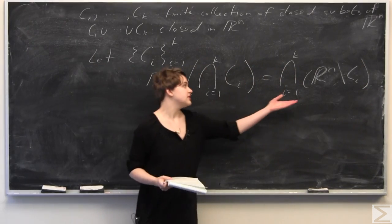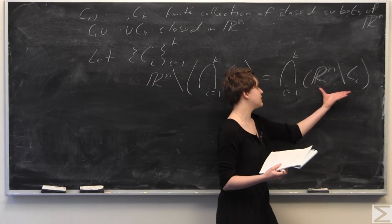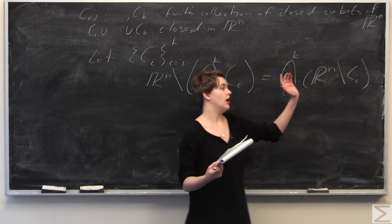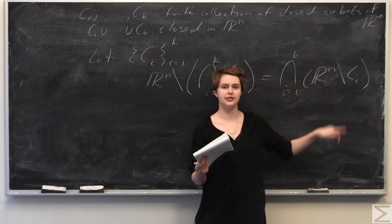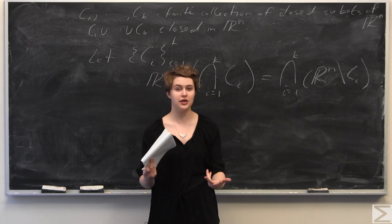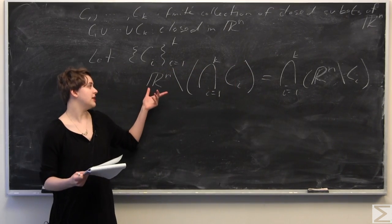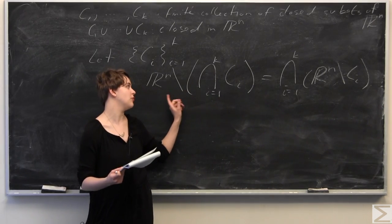On the right-hand side we have the intersection of Rn minus Ci. The complement of a closed set is open, so we have a finite intersection of open sets, which as we proved last week is open in Rn. Therefore Rn minus the union is also open.